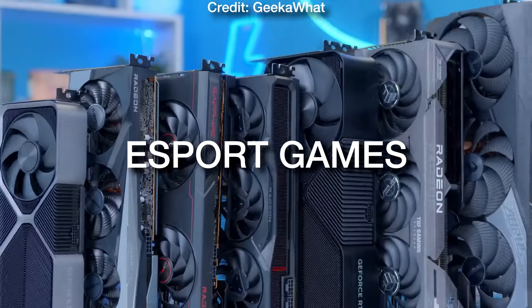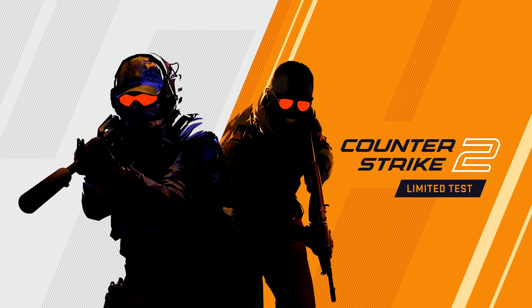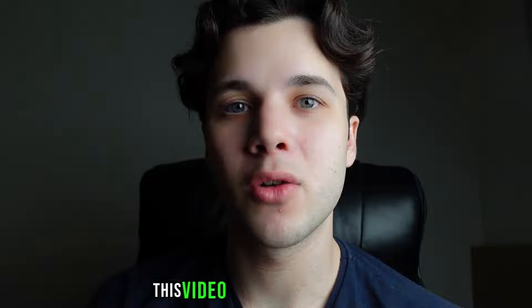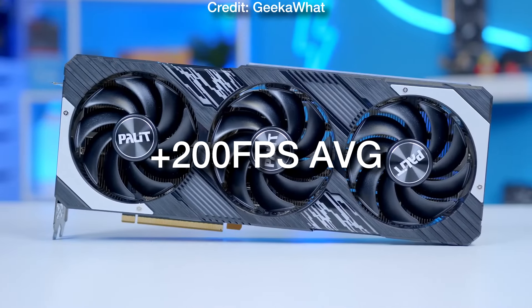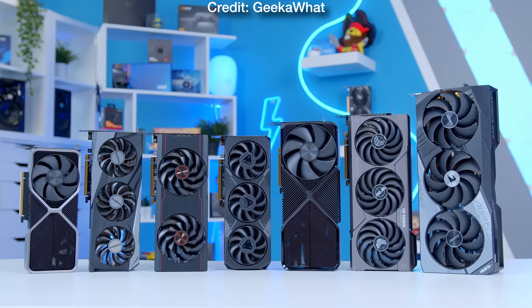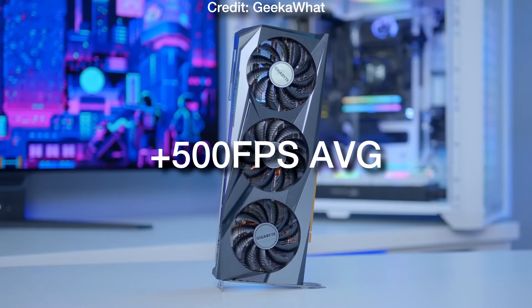If you want to play FPS esports games such as Call of Duty, Fortnite, Valorant, CS2, Apex Legends, League of Legends and these type of games, this video is going to be for you. I will show you the best CPU and GPU combos with no bottlenecks for these type of games and you will have three combos: one for 200 plus FPS on average which is the budget combo, one for 360 plus FPS, and then one that can run these type of games at 500 plus FPS on average.